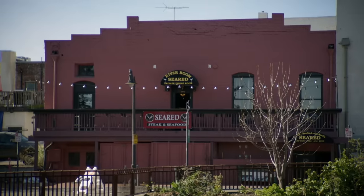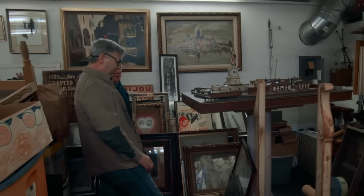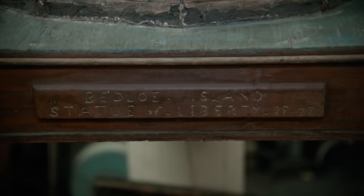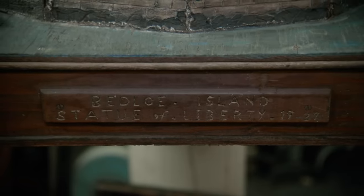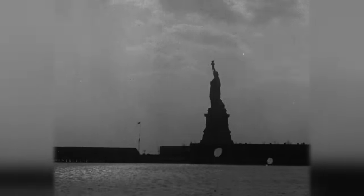Jim, what the heck is this? Jersey, look at this thing. This is the Statue of Liberty. It says Bedloe Island, Statue of Liberty, 1937. Bedloe Island, which is now called Liberty Island, where the Statue of Liberty, Lady Liberty, rests.